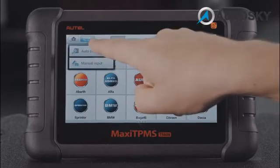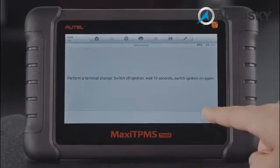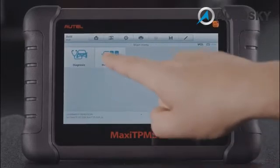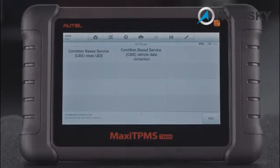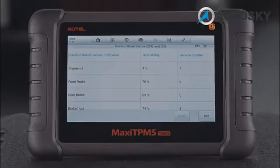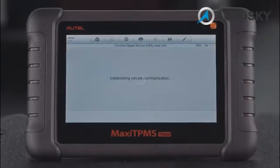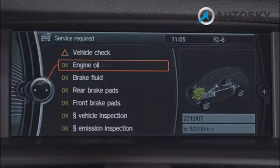Tap Auto Detect to quickly identify the vehicle. Tap Hot Functions to display all the supported sub functions. The sub functions list may vary by test vehicle. Oil Reset Service includes the following sub functions. The Oil Life Reminder must be reset each time the oil is changed, so the system can calculate when the next oil change is required.